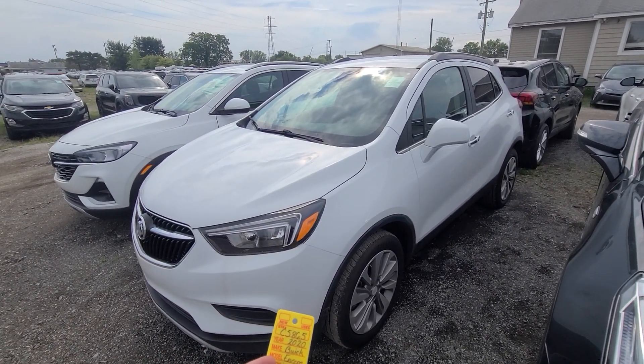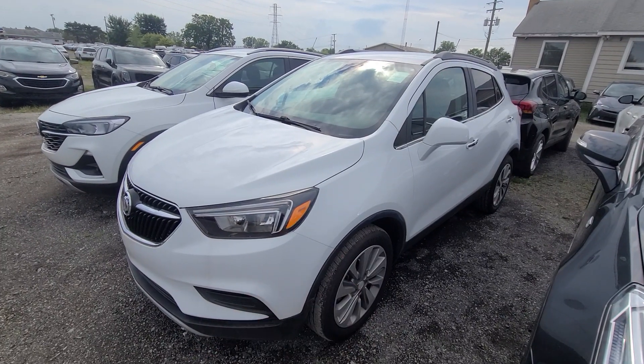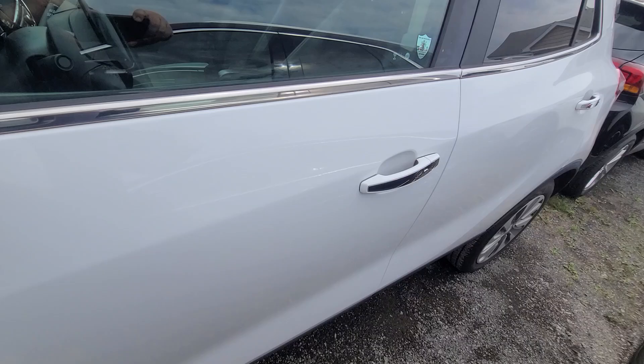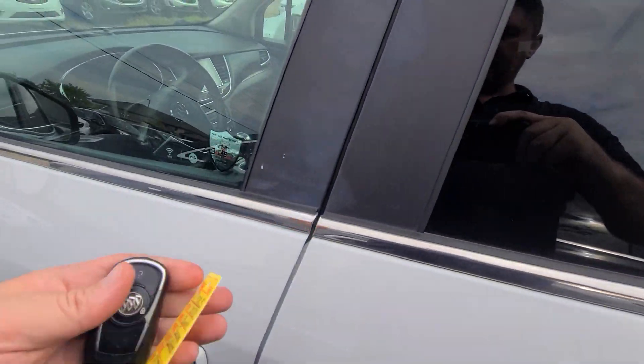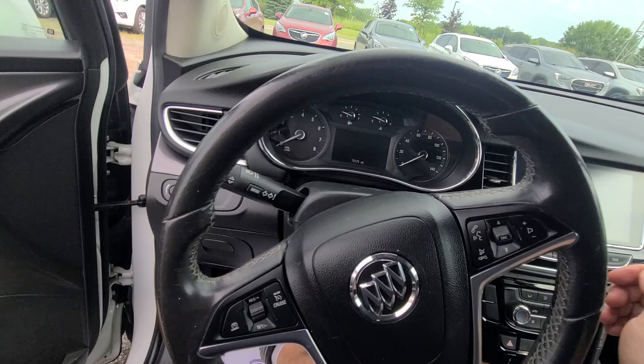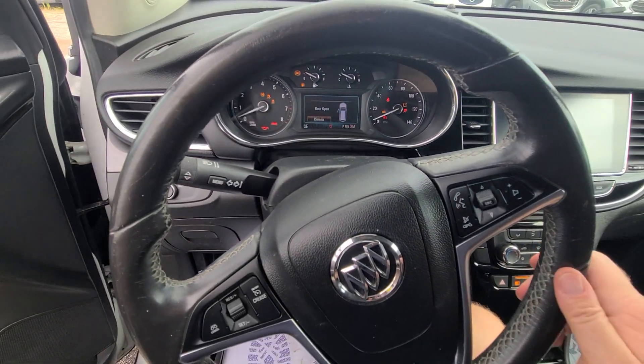2020 Buick Encore, white, stock number 5865 — comes with a key like this. Let me pull it forward a little bit; 75,175 on the clock.